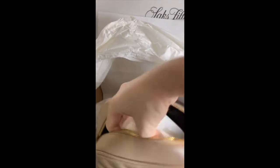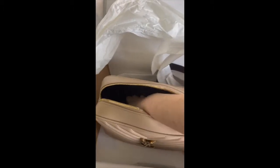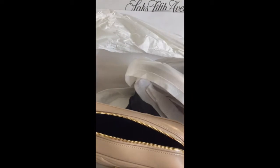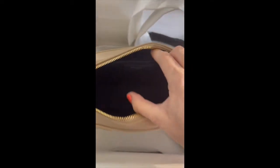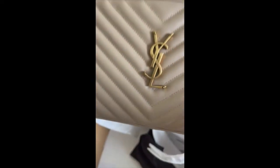Sorry about that — like I said, I'm filming with one hand and with the other I'm trying to take this stuff out. This is pretty roomy. I don't know if you can tell, but it's black on the inside. It's really, really roomy — like you can fit a lot in here. Beautiful.